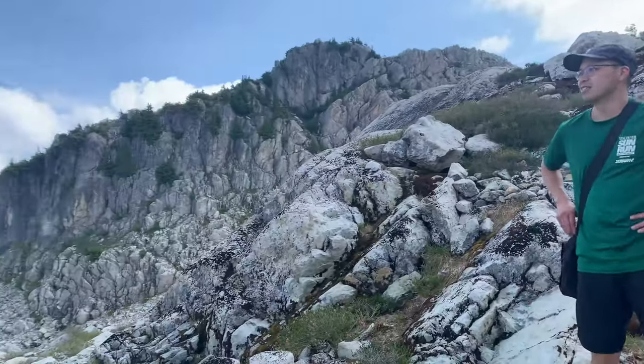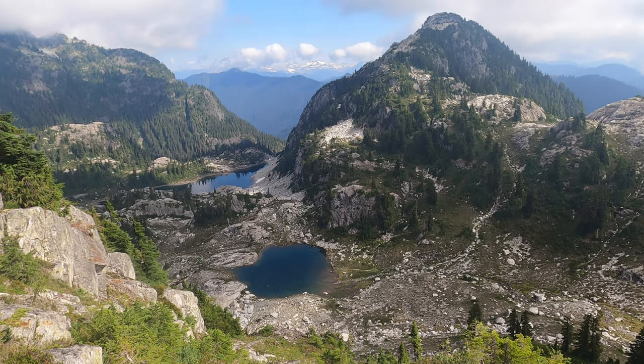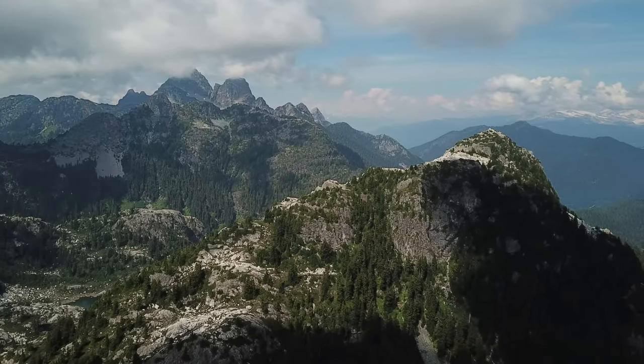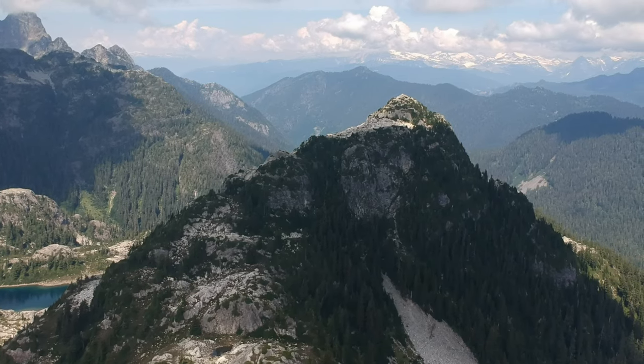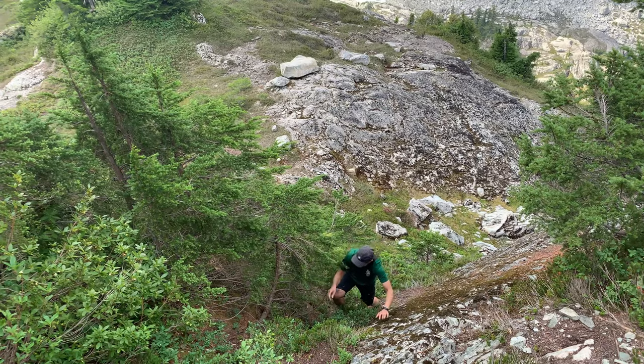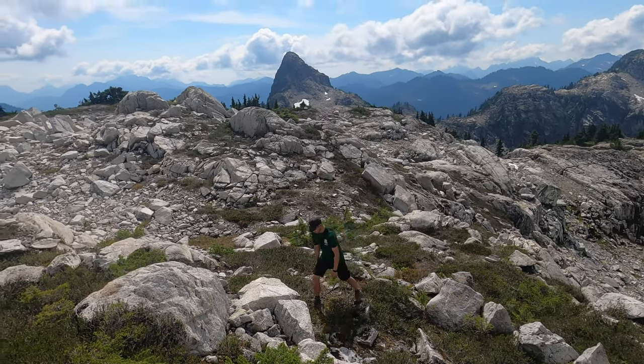We just finished down-climbing off of Ben Lomond. Now we've got our sights on Red Mountain, if we have the energy. I'm feeling pretty good today. Let's conquer it. Making our way up Red Mountain, but spending a lot of time looking back at Ben Lomond. Man, what a nice peak.